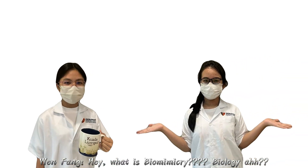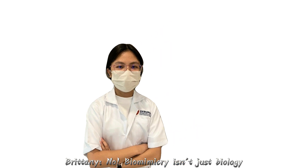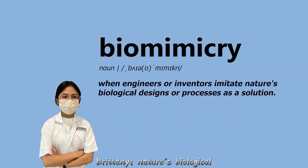What is Biomimicry? Biomimicry isn't just biology. It's when engineers or inventors imitate nature's biological designs or processes as a solution.